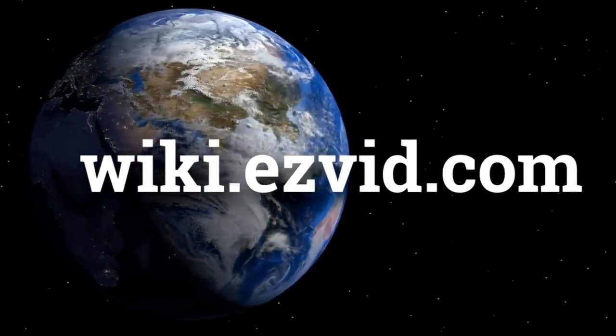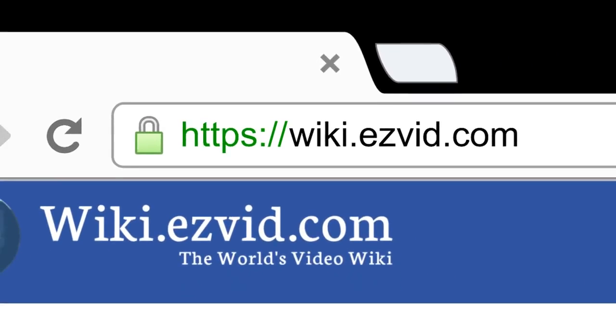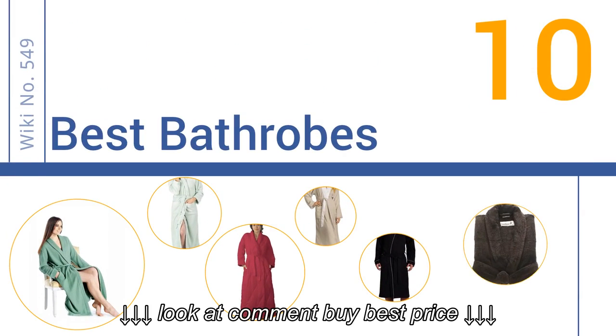wiki.easyvid.com. Search EasyVid Wiki before you decide. EasyVid presents the 10 best bath robes. Let's get started with the list.